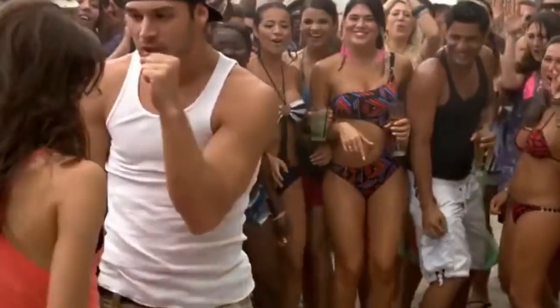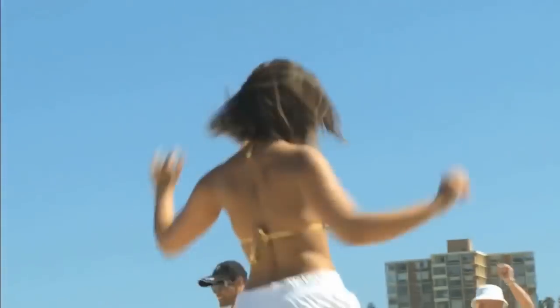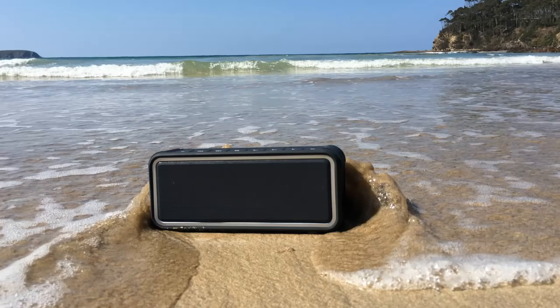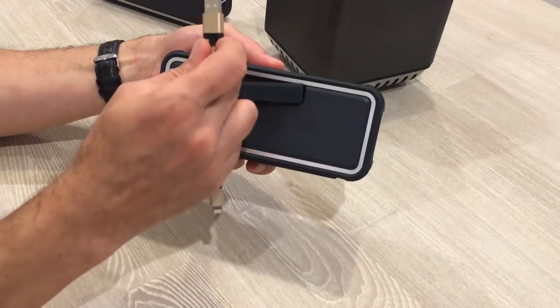Don't let water stand in the way of great tunes. Your active lifestyle has just met its match. Listen anytime, anywhere with the stunning floating waterproof Bluetooth speaker by MagTunes. Buoy is built for extreme durability in the harshest of environments.